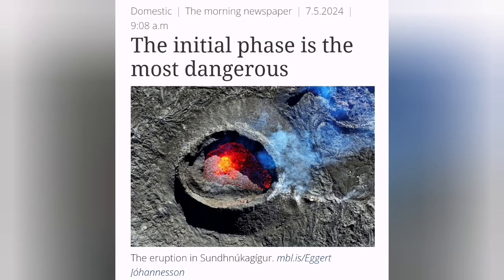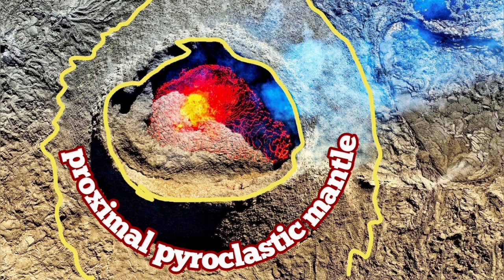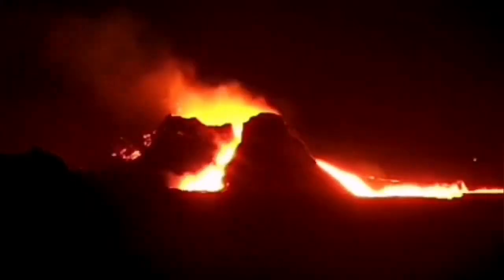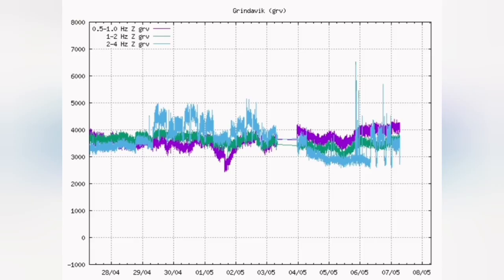This is the initial phase, which is the most dangerous phase now. This is according to the Icelandic Meteorological Office. We know that this proximal pyroclastic mantle was just limited to around where it was near the corner of the volcano. Any spillover like this one was limited to that.